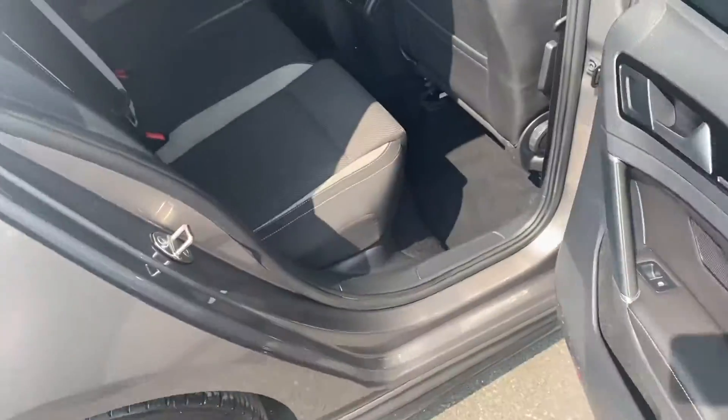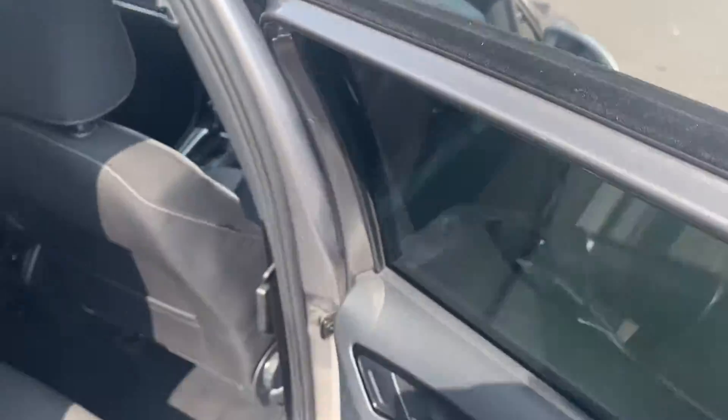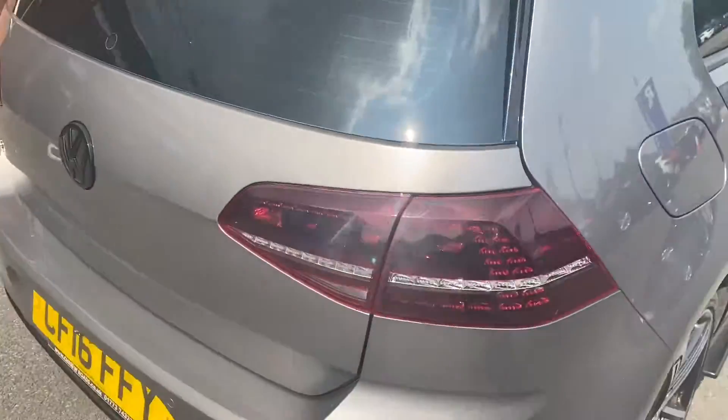I'll open up the back seat here so I can show you the knee and leg room. I'm 5 foot 10 and this seat is in my driving position, and as you can see there's plenty of knee room here and also lots of headroom.